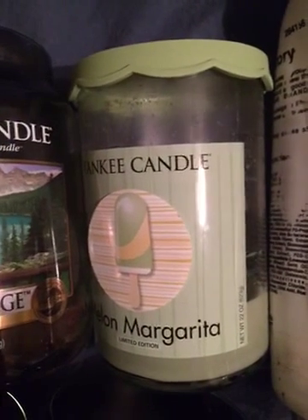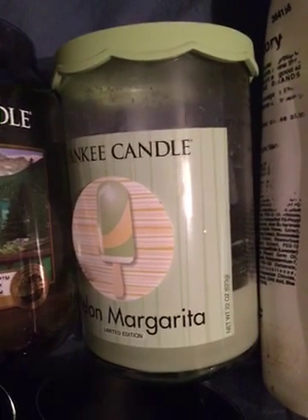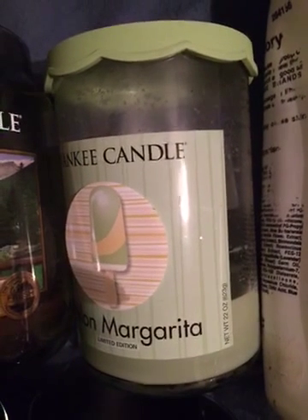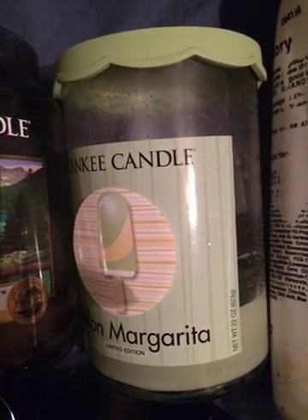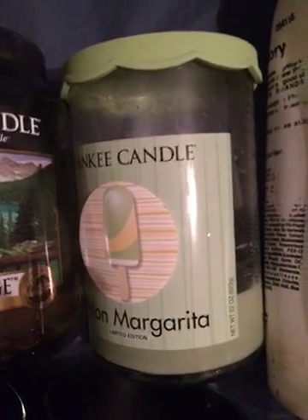This next one is a Yankee Candle Melon Margarita 2-Wick Large Jar Candle. I had gotten this from Marshalls. I had done a review on this but I would change my opinion since I reviewed it — I actually like it a lot more now that it's gone and I would repurchase it if I saw it at Marshalls again.